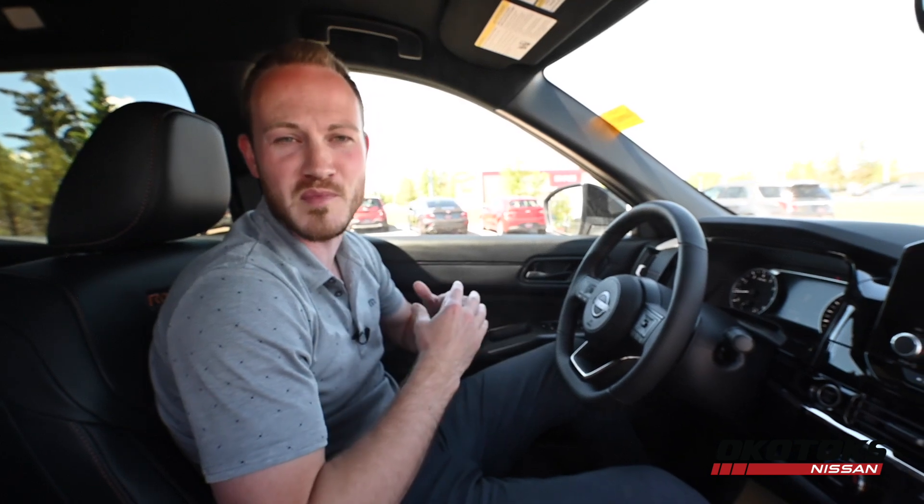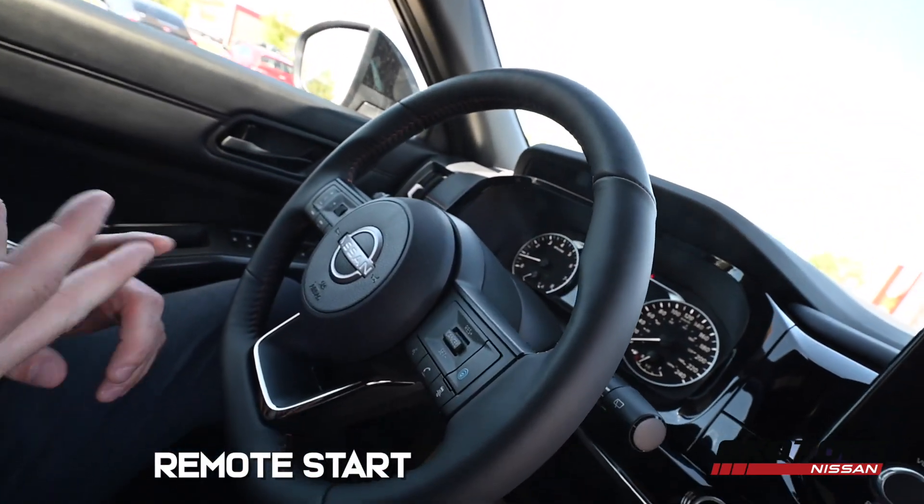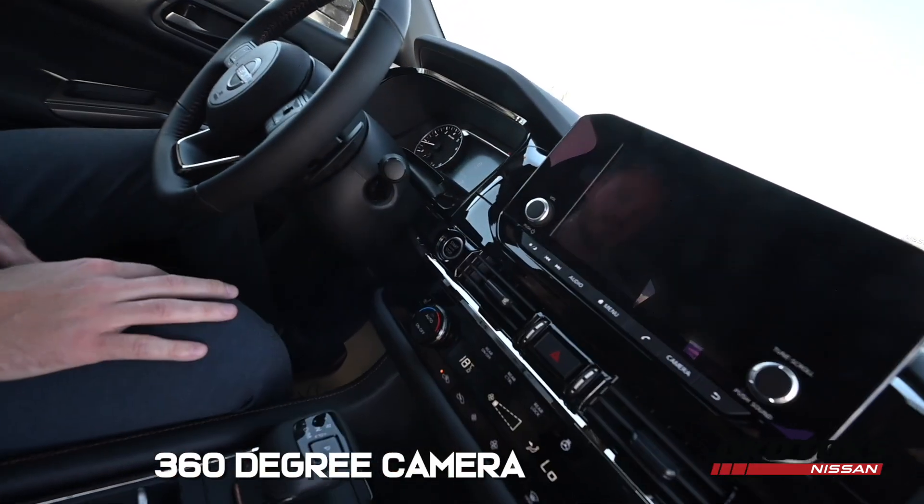This Pathfinder still has all the amenities you'd be hoping for: heated seats, heated steering wheel, remote start, adaptive cruise control, and it even has 360 cameras.